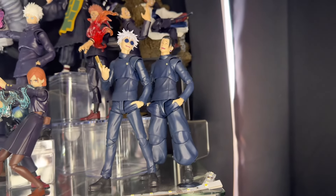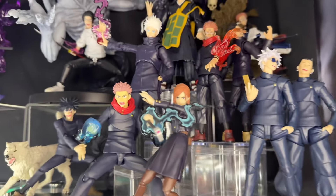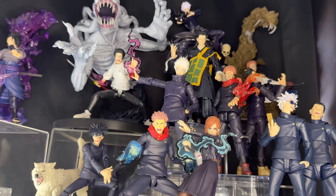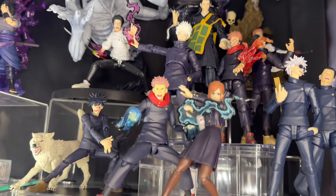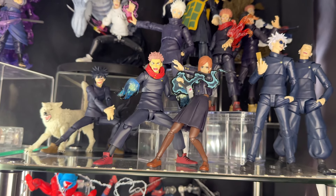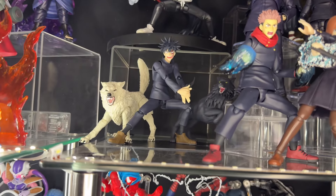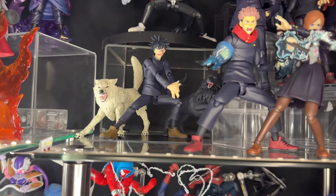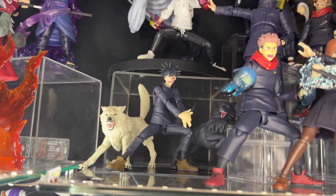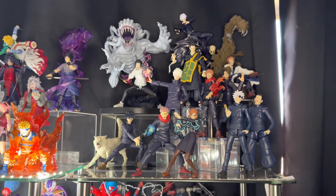Here we have the two teenage versions of Gojo and Geto — they look awesome together, really solid figures. Here we have a Gojo from JJK Zero with a custom head sculpt from The Toy Spot as well. Here we have Nobara and Yuji — the Figma Yuji and SH Figuarts Nobara; she has a custom effect from Canna Beans. Lastly we have Figma Fushiguro — I had to get this because he has the iconic domain expansion cracked-out face. That's my Jujutsu Kaisen collection.